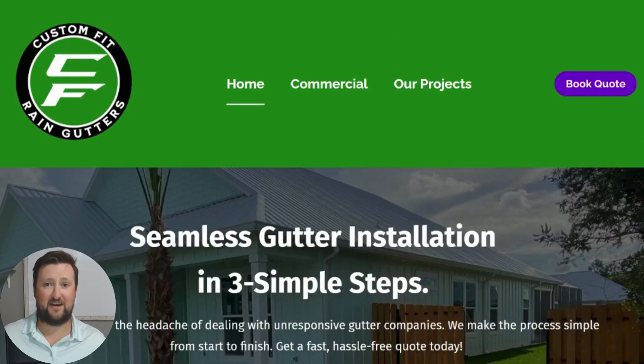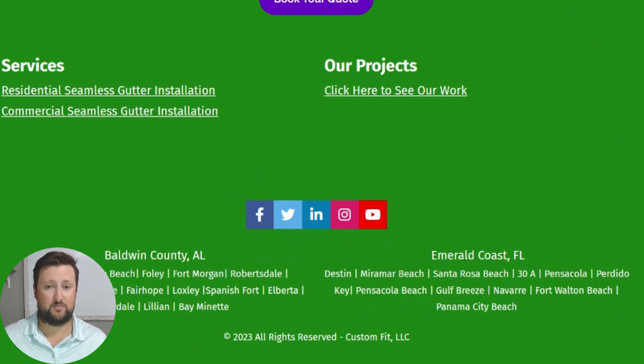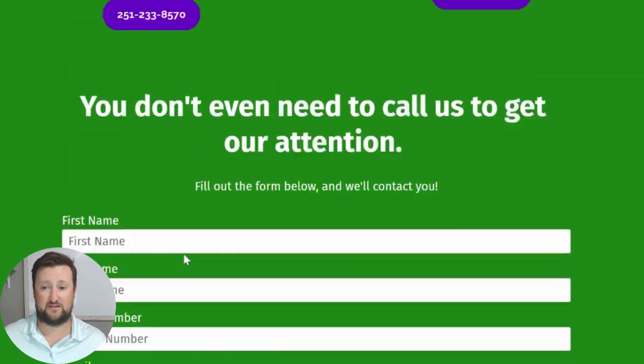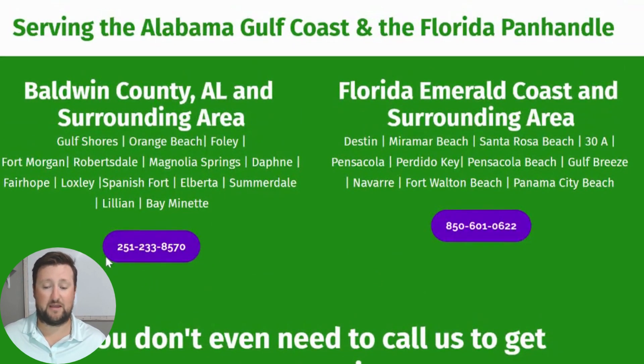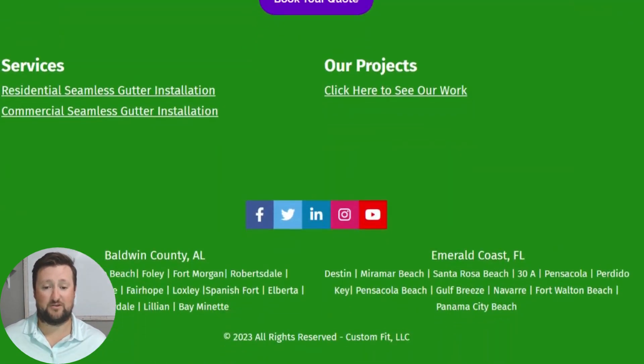My name is Anthony with Custom Fit Rain Gutters — a family-owned gutter installation company. If you come to the top of the page you can click 'Book Quote' and it'll take you right to the bottom. Our phone number for the Alabama area is 251-233-8570. If you're over in Florida, you can call 850-601-0622, and we also have another office number. We want to make it really easy for you to get seamless gutters. You can call or text these numbers, fill out the form, or contact us through any of our social media channels. Have a great day!